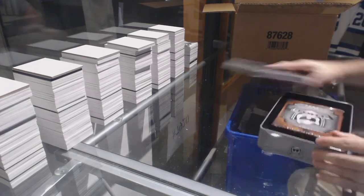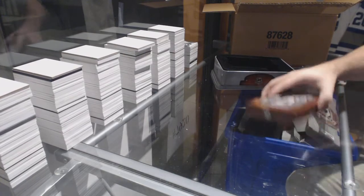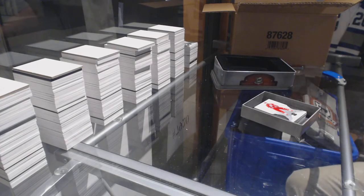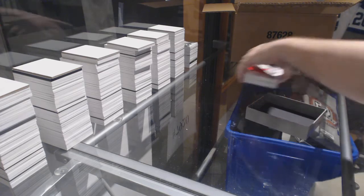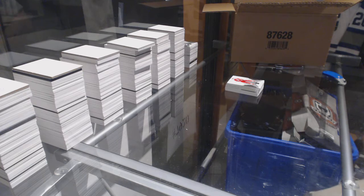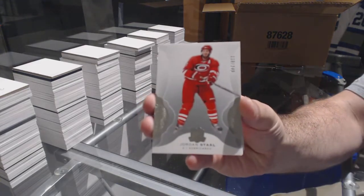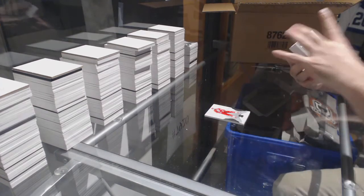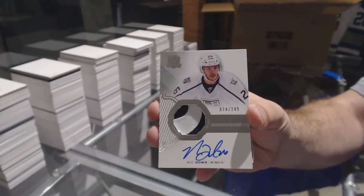You're going to say case it in this box — alright, let's see if you're right. Number 249 Jordan Stahl for the Kings. For the LA Kings, number 249: Nick Down — rookie patch auto, first of him we've seen.